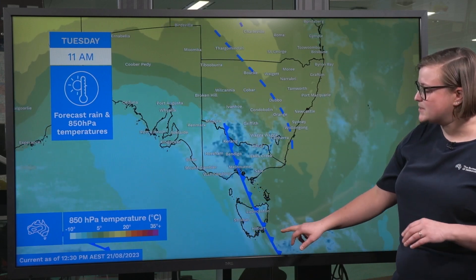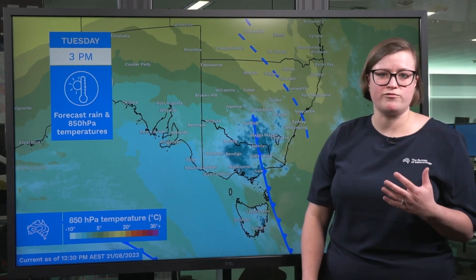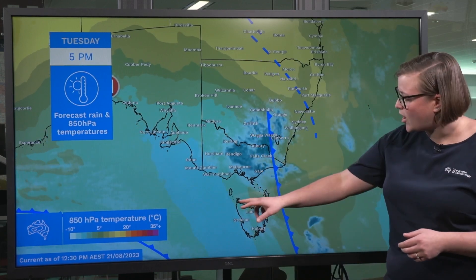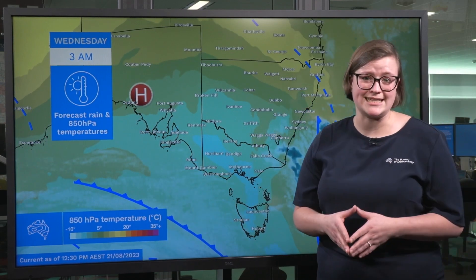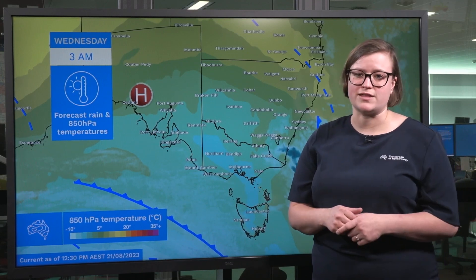This is going to be particularly important through Tuesday afternoon and evening when the front reaches the ski fields. We're going to have warm rain ahead of the front which could lead to snow melt about those higher peaks. In fact, when that coldest air reaches the northeast, we're really only left with very isolated rainfall, which means snow associated with this cold front is likely to be on the lower side of things.